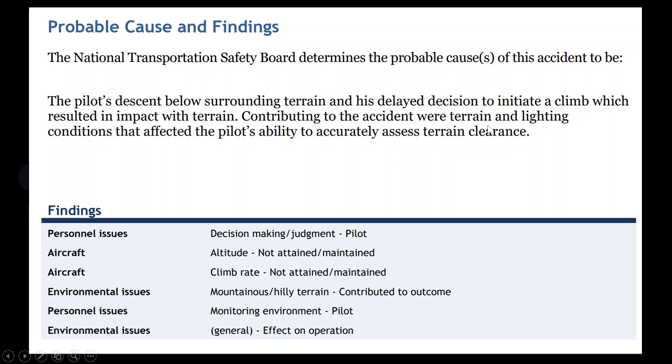The probable cause was the pilot's descent below surrounding terrain and his delayed decision to initiate a climb, which resulted in impact with terrain. Contributing to the accident were the terrain and lighting conditions at 1830 that affected the pilot's ability to accurately assess terrain clearance, as well as personnel decision-making issues, inadequate climb rate, and the hilly terrain.